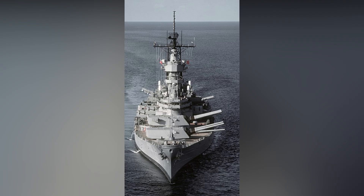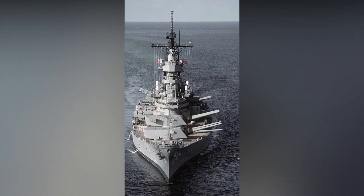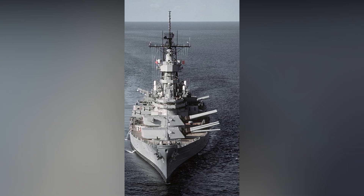USS Wisconsin, or BB-64, is an Iowa-class battleship. She served in several wars: World War II, the Korean War, and in Operation Desert Storm.